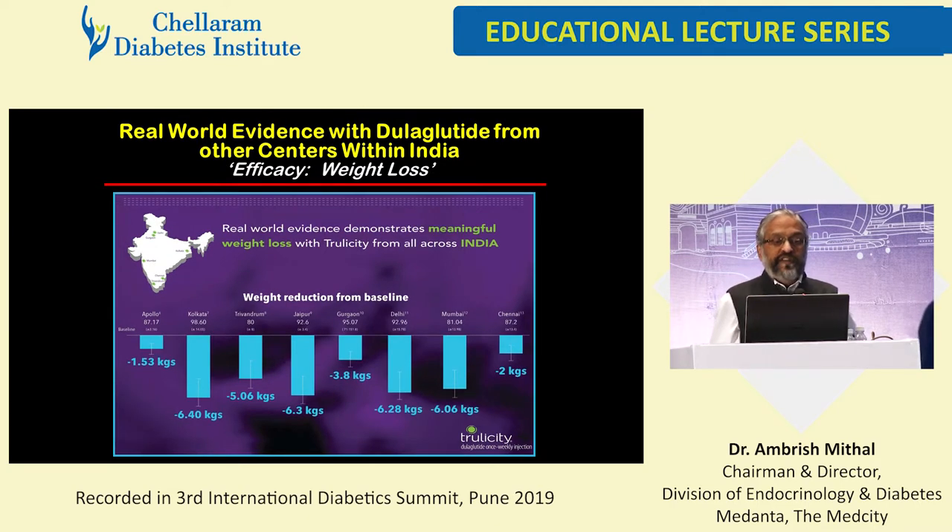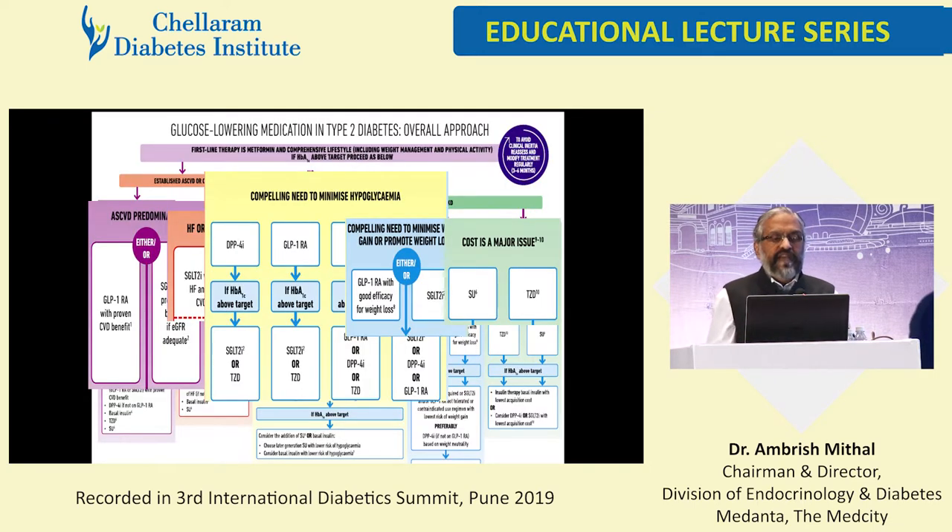Weight loss variations are huge between different centers, ranging from as low as 1.53 kilograms to about 6.5 kilograms. The important message is that people are making an effort to get real-world evidence, and we should really get together and do something solid. The evidence tells us that in India these drugs work, and they work as well in real-world situations as you read in the major clinical trials.